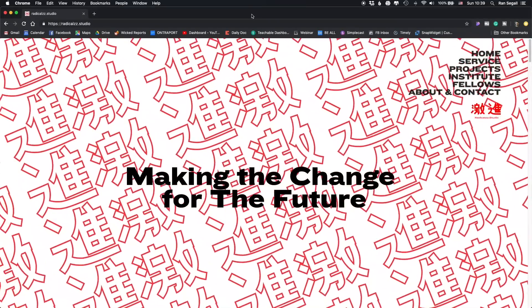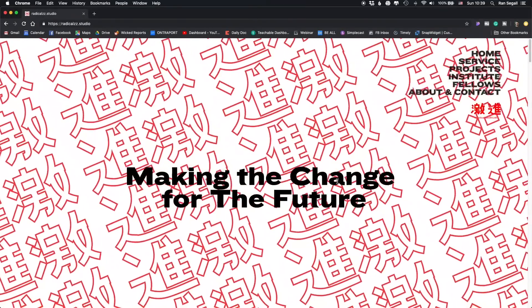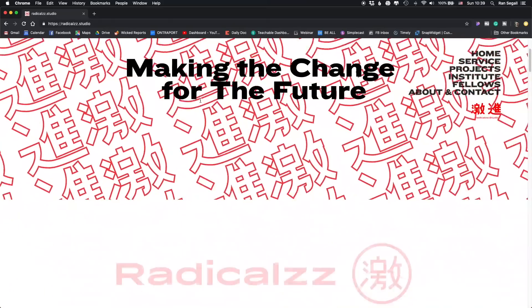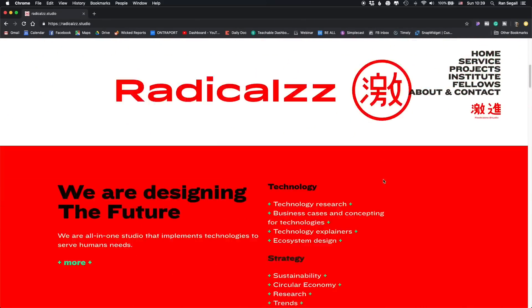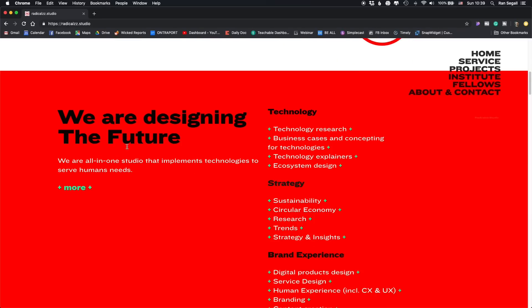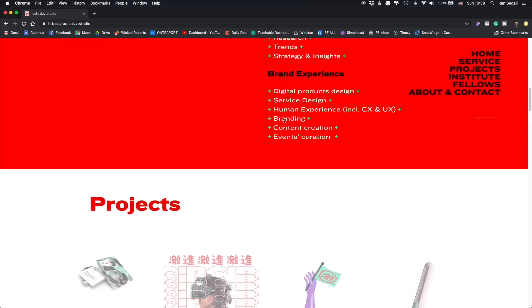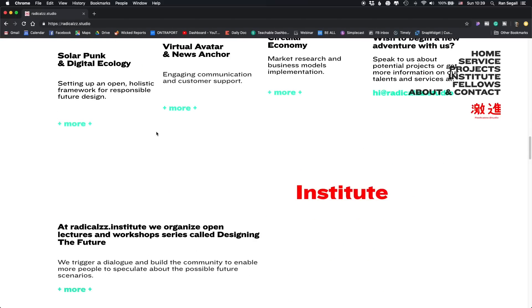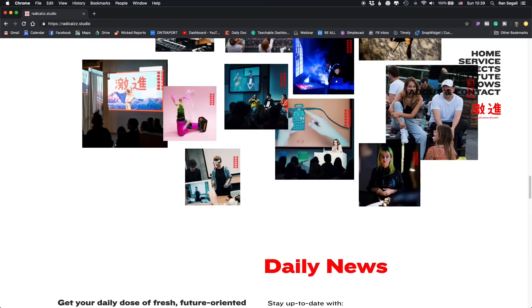Creating these future deck cards is just one of the brand actions that they did, which I think is brilliant. So let's jump into their website and cover their studio. Basically, their tagline is about making the change for the future. They are very future-oriented — those cards are also called 'Future.' Scrolling down, you can see 'Radicals' and what appears to be Chinese or Japanese characters.